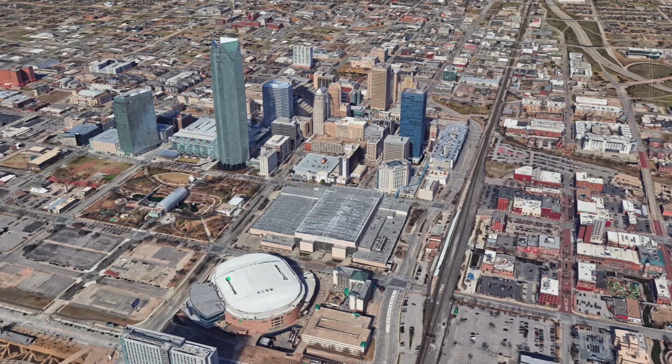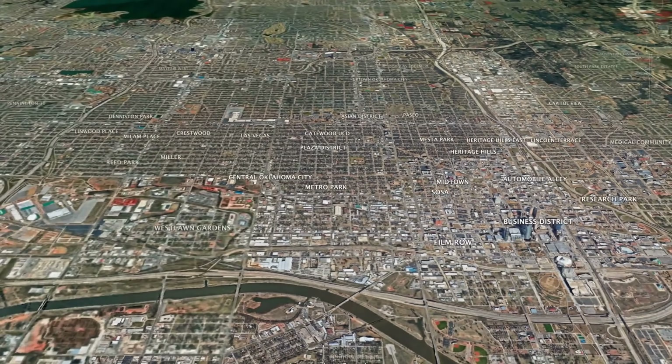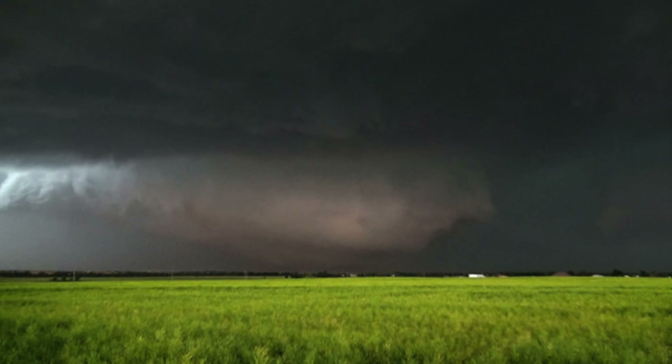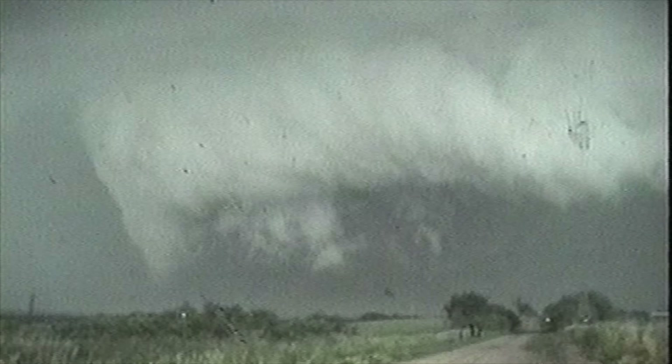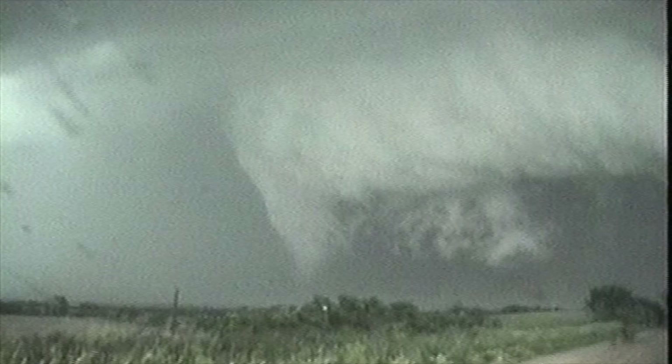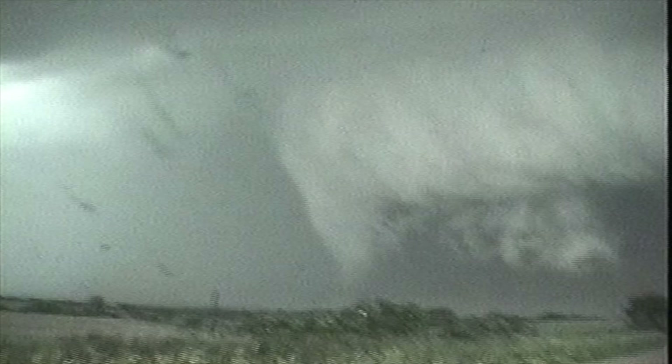That is absolutely massive — can you imagine a tornado of this magnitude tearing through downtown Oklahoma City? The 2013 El Reno tornado may have been the largest in recorded history, but the 2004 Hallam, Nebraska F4 was essentially the same size, only 200 meters in diameter smaller, yet it doesn't get nearly the same amount of attention as its slightly bigger brother, El Reno.